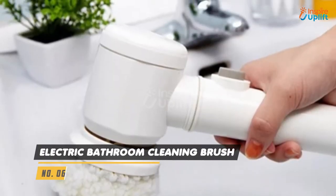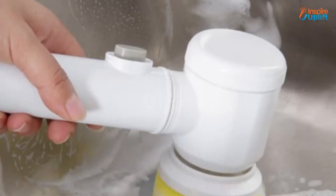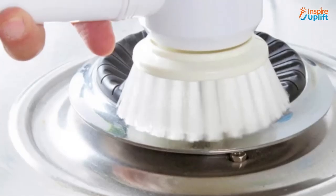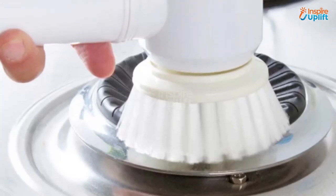At number 6 we have an electric bathroom cleaning brush. It's more like a mini portable scrubber in your hand with no wire mess. Just insert batteries and your scrubber is ready to clean your washroom.